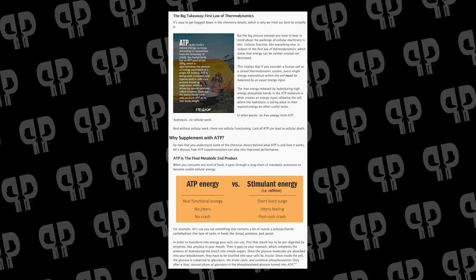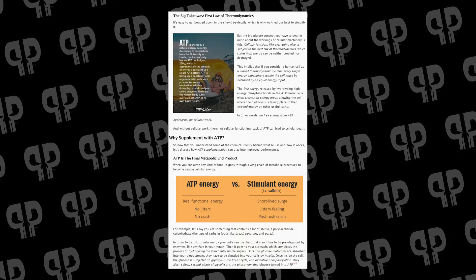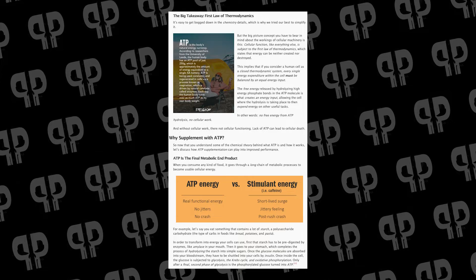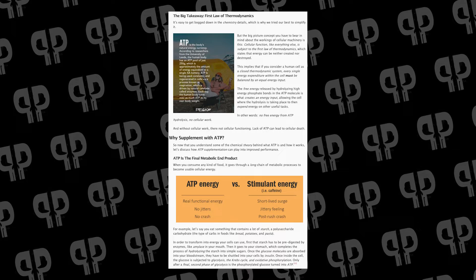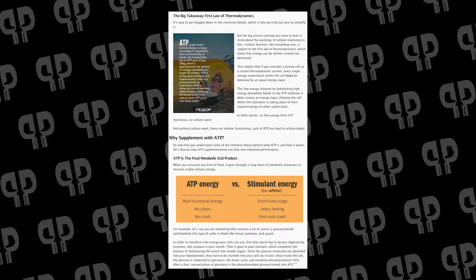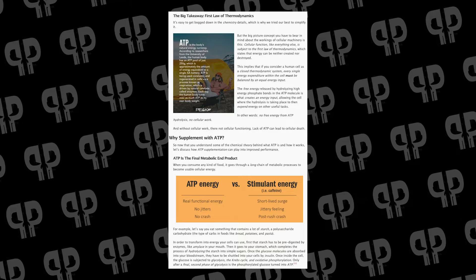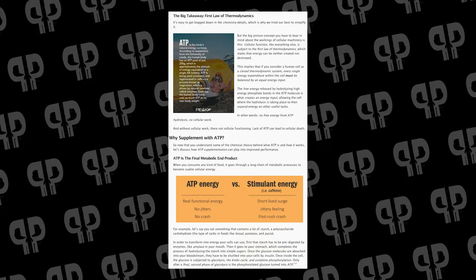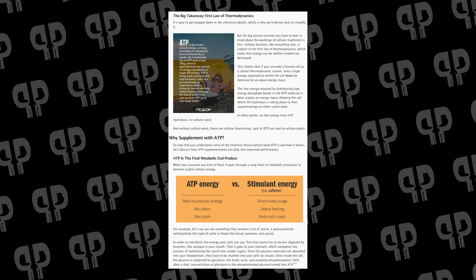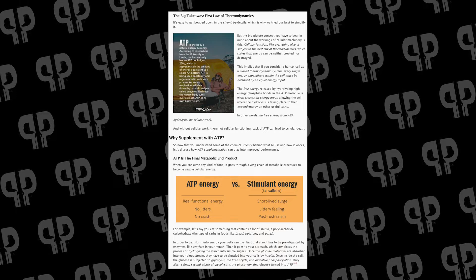The big takeaway here is the first law of thermodynamics — cellular function, like everything else, is subject to this law. Energy can neither be created nor destroyed. If you consider a human cell as a closed thermodynamic system, every single energy expenditure within the cell must be balanced by an equal amount of input. The free energy released by hydrolyzing phosphate bonds in ATP molecules creates energy input, allowing the cell to expend energy on other useful tasks. In other words, no free energy from ATP hydrolysis, no cellular work — and without cellular work, there's no cellular functioning, so lack of ATP can lead to cellular death. This is a very important thing to be putting into your body.